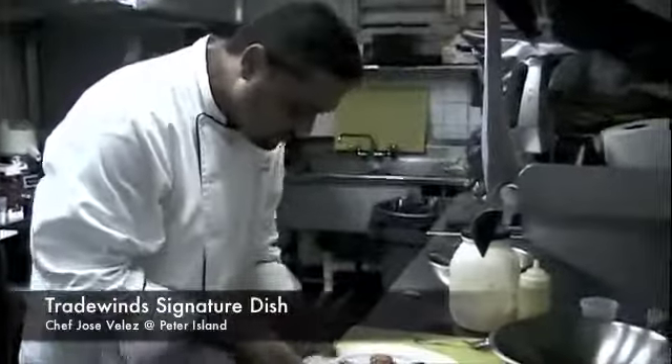Chef, what do you got? I got my signature dish here — lobster mosaic. It's going to be featured in Tradewind's restaurant tonight at Peter Allen Resort.